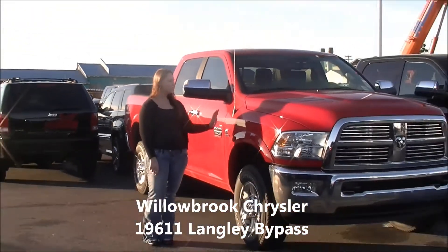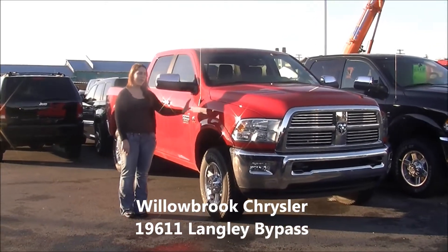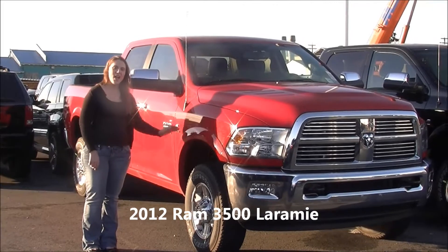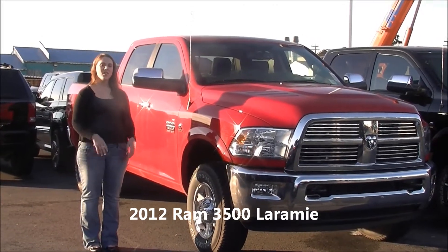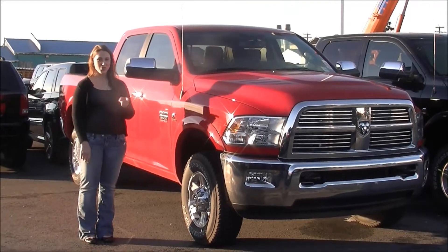Hi, I'm Stacy from Willebrook Chrysler in Langley on the Bypass. This is our 2012 Dodge Ram 3500. Now this bad boy is a Laramie. That means it's fully loaded — leather interior, navigation, backup camera — everything you could think of to get your job done.